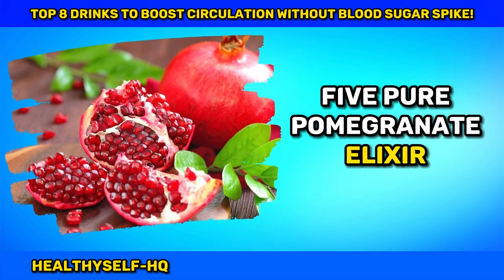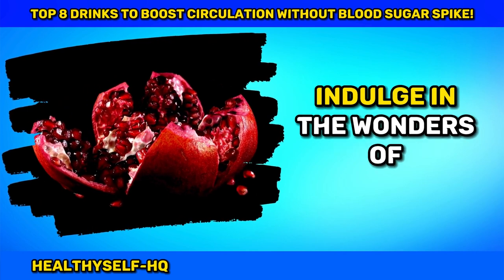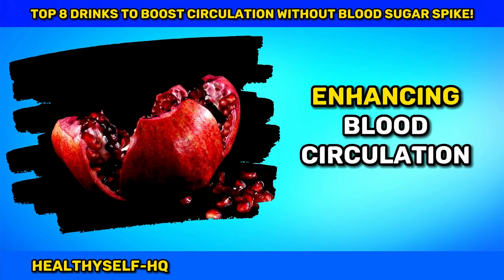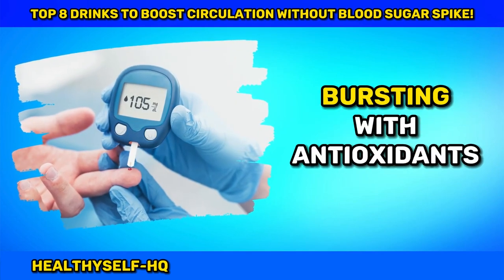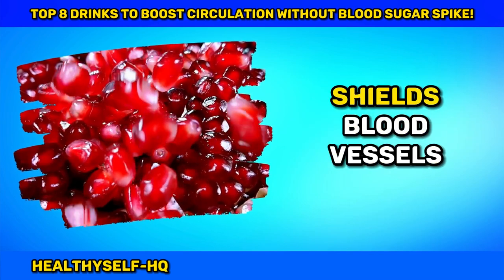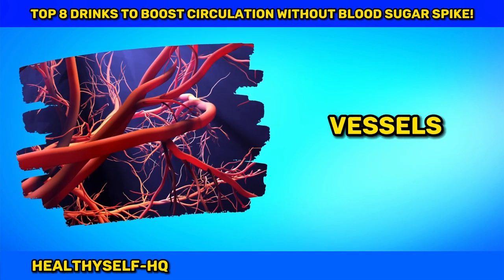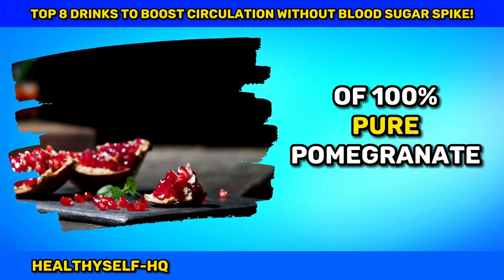Number five: Pure Pomegranate Elixir — Sip Your Way to Circulatory Bliss. Indulge in the wonders of unsweetened pomegranate juice, a natural elixir renowned for its prowess in enhancing blood circulation with minimal impact on blood sugar levels. Bursting with antioxidants, especially polyphenols, this crimson potion shields blood vessels, promotes nitric oxide production, and facilitates the dilation and relaxation of blood vessels. Enjoy a small glass daily of 100% pure pomegranate juice.